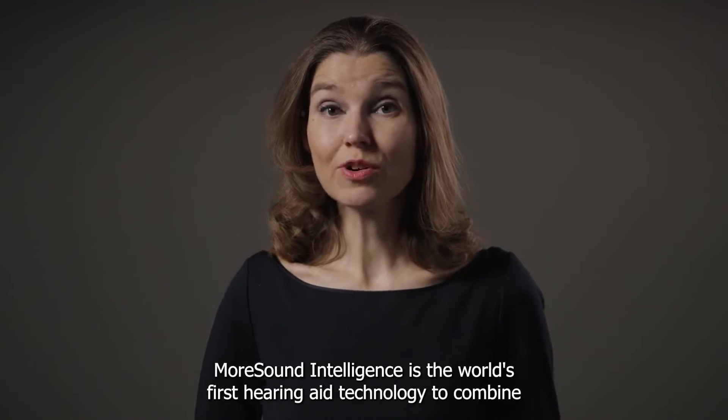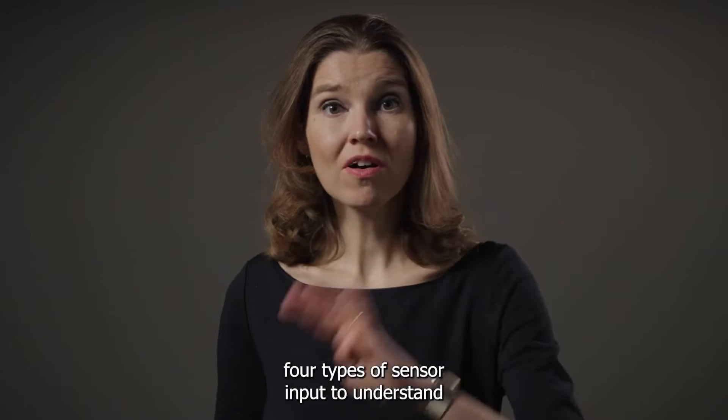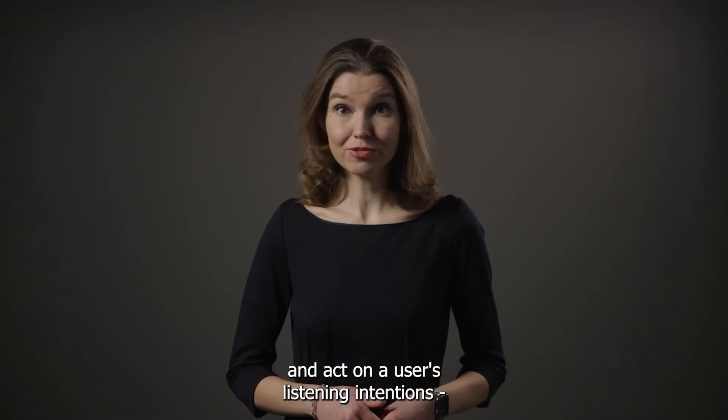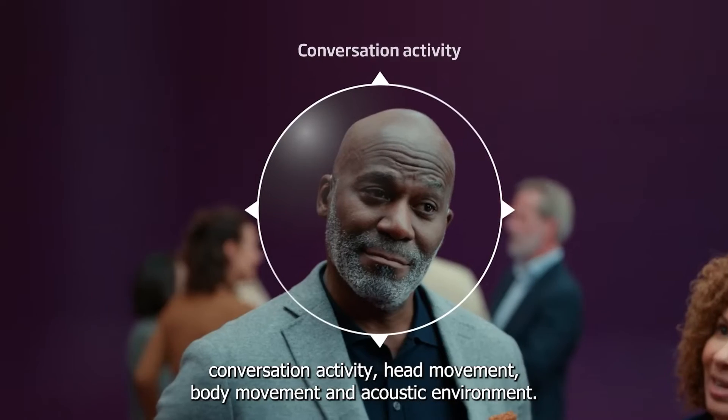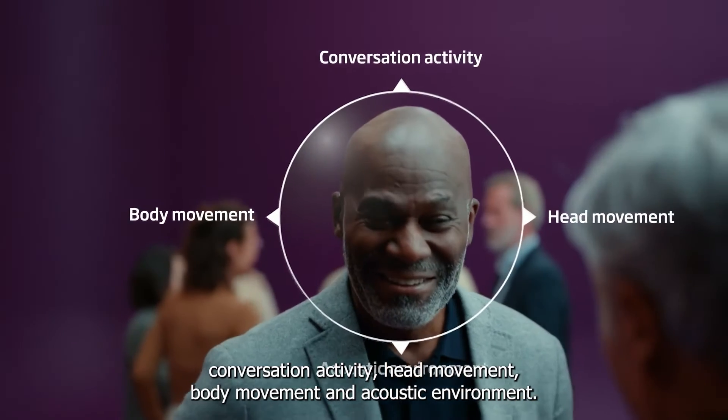MoreSound Intelligence is the world's first hearing aid technology to combine four types of sensor input to understand and act on a user's listening intentions: conversation activity, head movement, body movement, and acoustic environment.